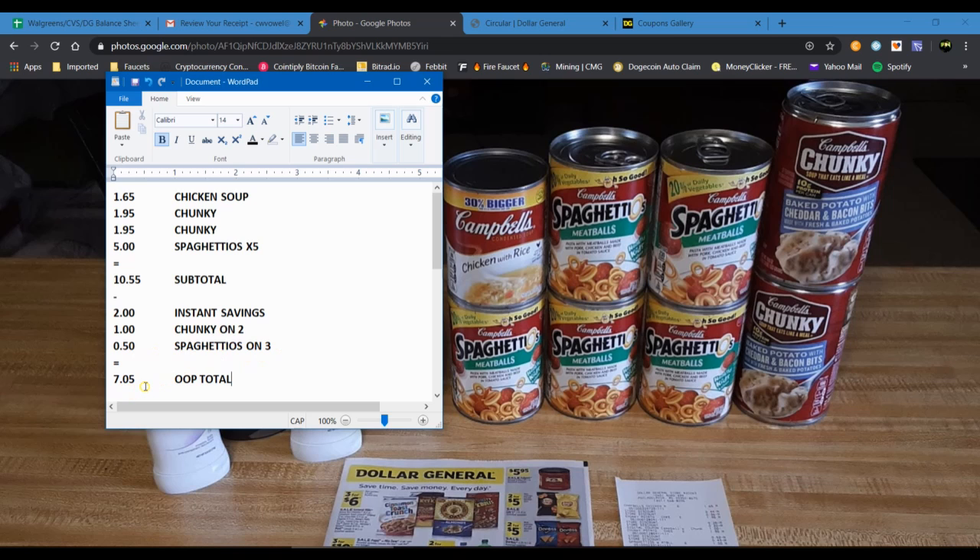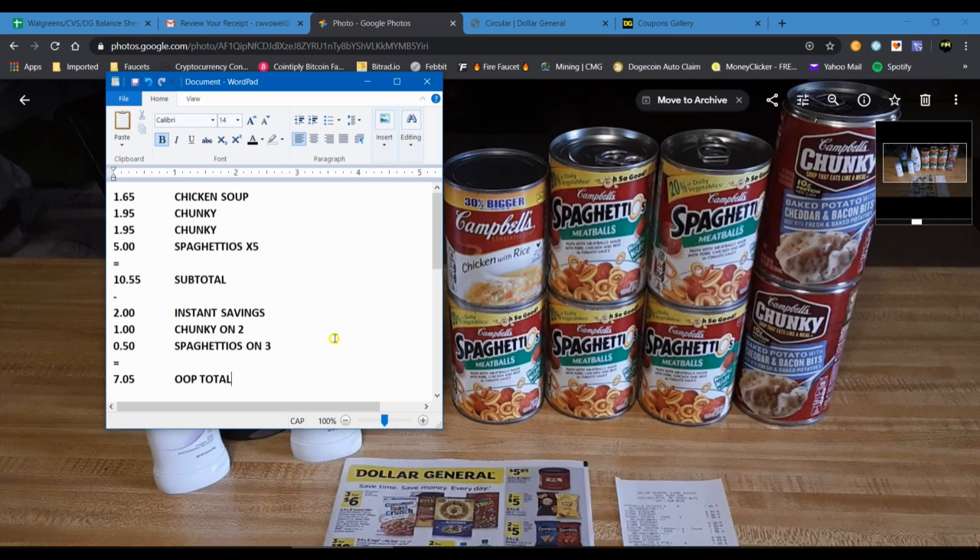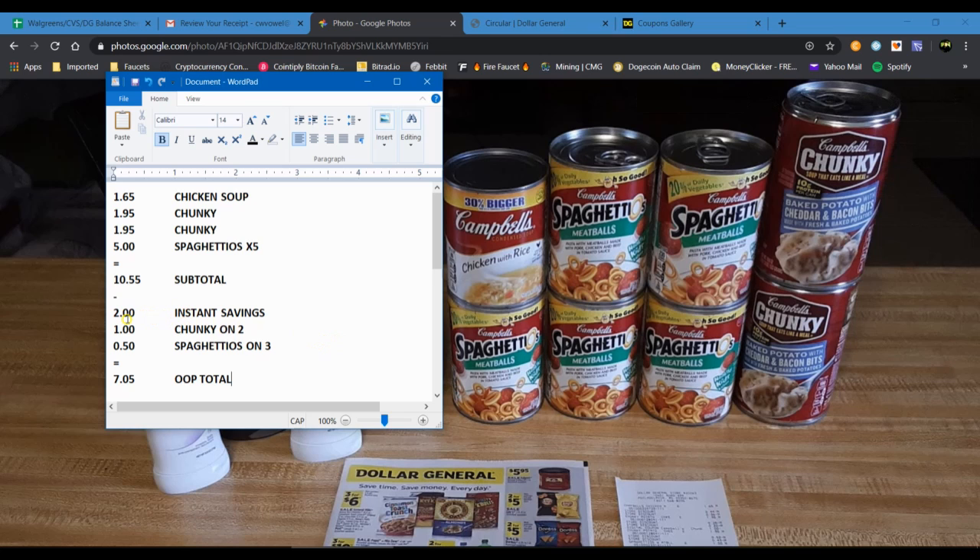I want to point out again that on the instant savings, whenever you're trying to do the $5 off a $25 deal, that $2 instant savings will count against that $25 total. Meaning if you had exactly $25 in products before tax and before coupons, that $2 instant savings would drop the subtotal to $23, which would disqualify you from getting the $5 off $25. So make sure you go over that $25 threshold by at least $2 in order to still qualify for the $5 off $25 deal.